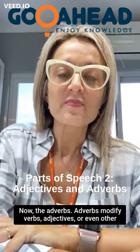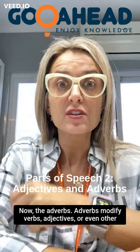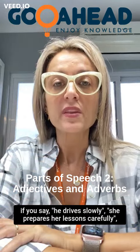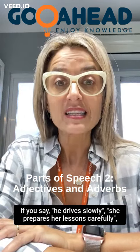Now, the adverbs. Adverbs modify verbs, adjectives, or even other adverbs. Stretching from our previous examples, if you say 'he drives slowly' or 'she prepares her lessons carefully.'